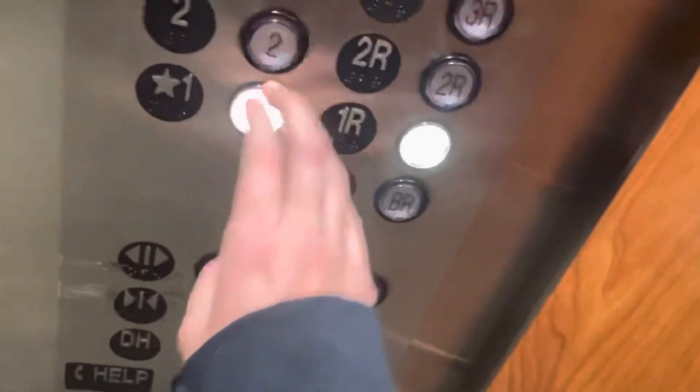What floor are you going to? One. Okay. How about you? I'm going to one, two. Is there buttons over there? Sorry, I didn't know if you got it all right here. Yes. Yep, thank you. Okay.